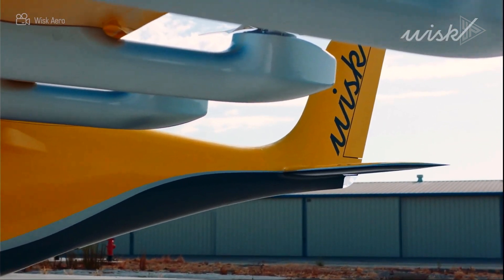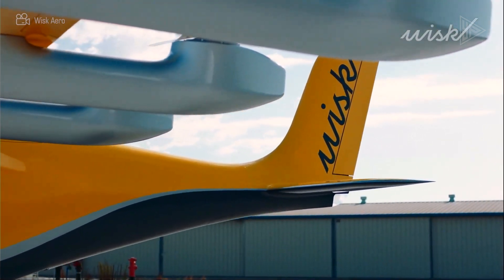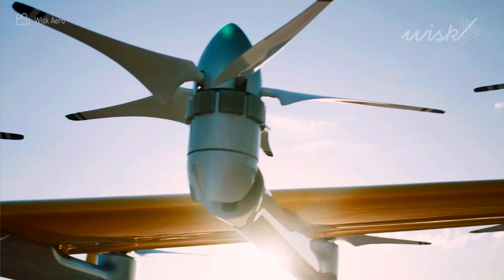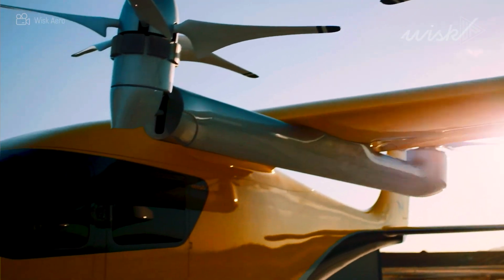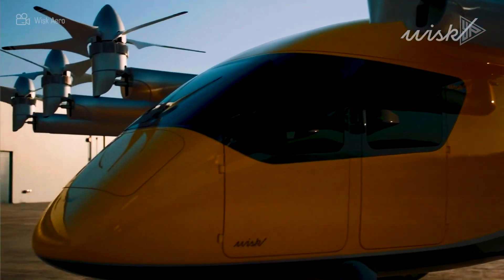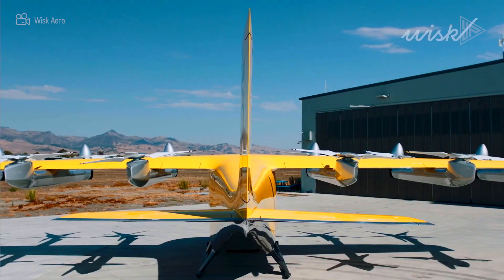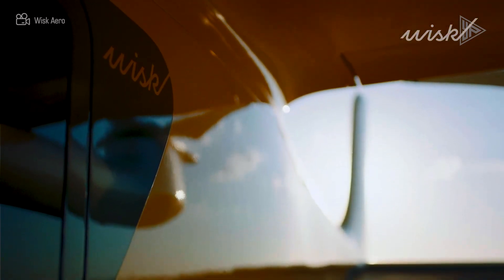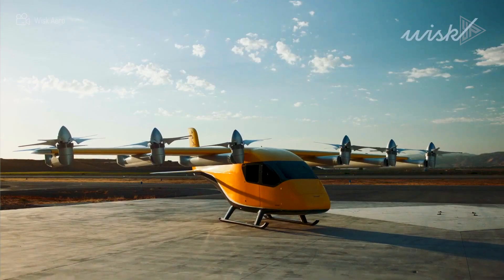WISC places a high priority on safety, comfort, and the passenger experience. The business wants to make the planes affordable for all people, with a goal of $3 per passenger per mile. With four prototypes, WISC has flown more than 1,200 test flights, mostly in New Zealand, as part of its goal to offer an accessible, economical, and safe air taxi service for urban mobility.